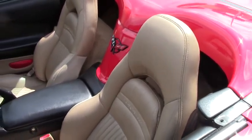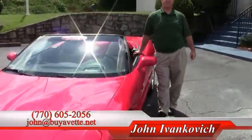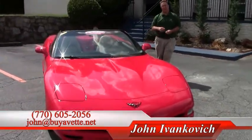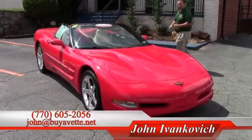24,000 mile six-speed convertibles don't last long around Buy A Vet. So give me a holler, let's go for a ride. 770-605-2056 or email john at Buy A Vet if you'd like to know more about this or any of our hundreds of Corvettes we happen to have in stock. Thank you, we'll see you on the road.